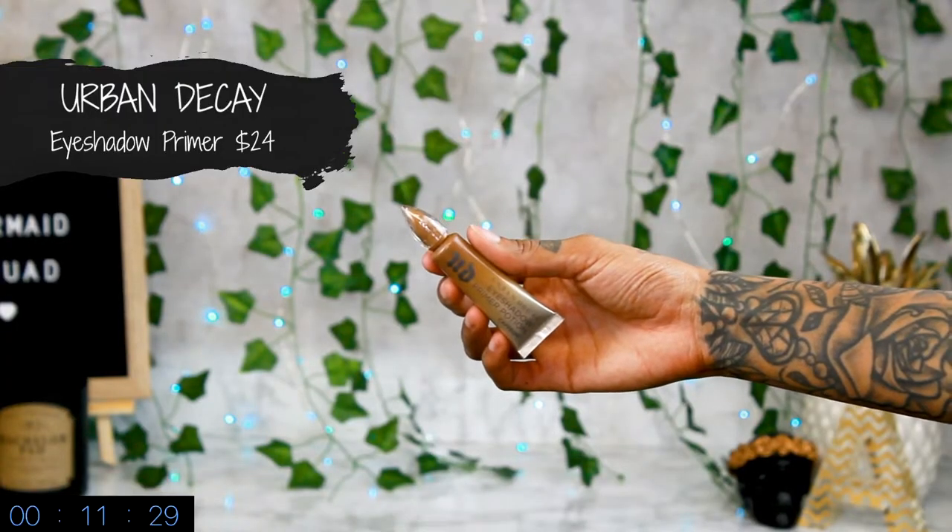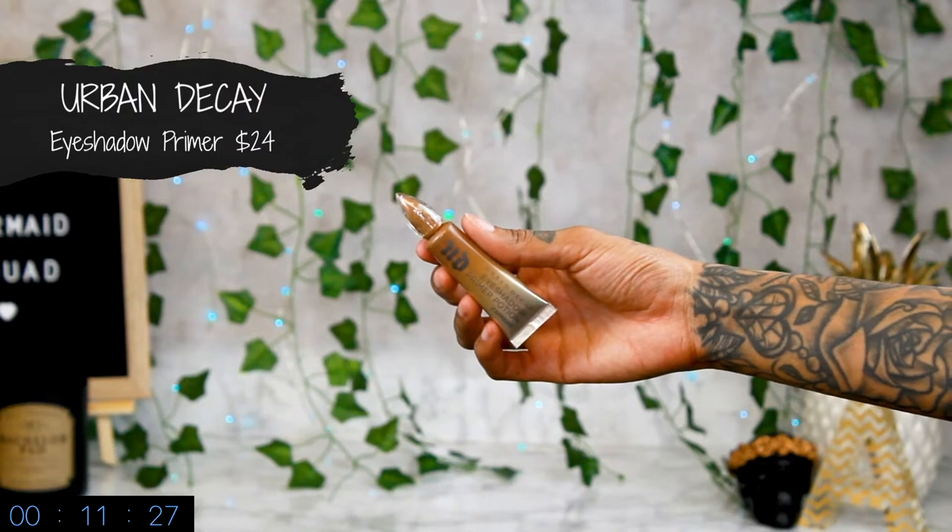So you guys already know I'm going to be taking my Urban Decay eye primer and just put it all over — this just helps it stay on, you know, all that good stuff. I'll blend it with my finger. And for this look we're literally only using one eyeshadow, which is awesome.